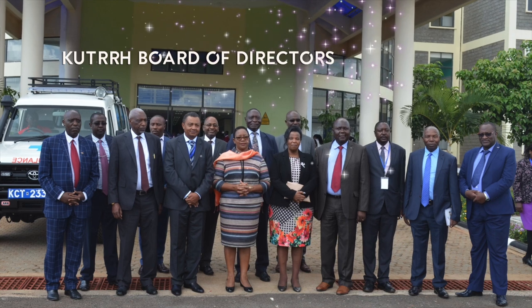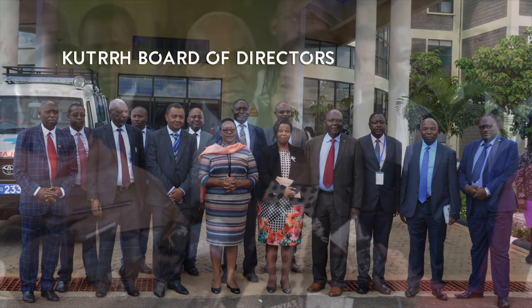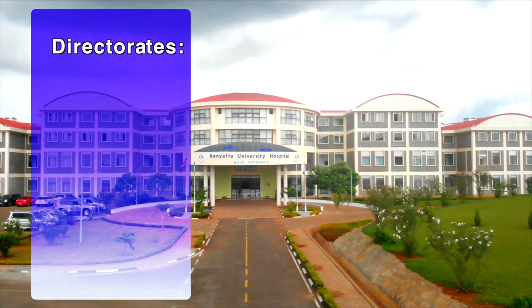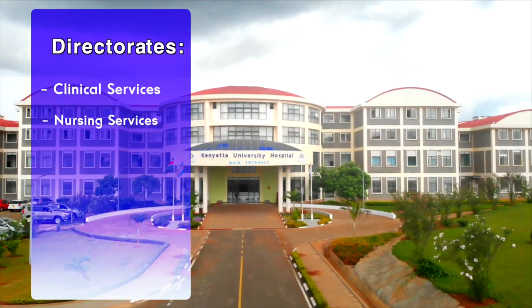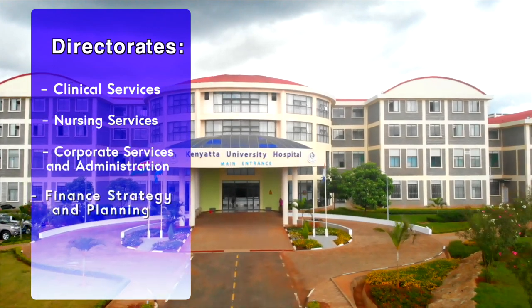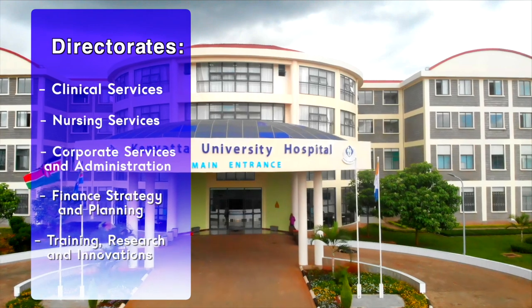Deliberately and carefully built into the fabric of KUTRRH is quality. The KUTRRH Board of Directors is responsible for the management and administration of the hospital. We have the doctors, nurses, and other staff members who will be working with us. The major directorates of the hospital are clinical services, nursing services, corporate services and administration, finance strategy and planning, training, research, and innovations.